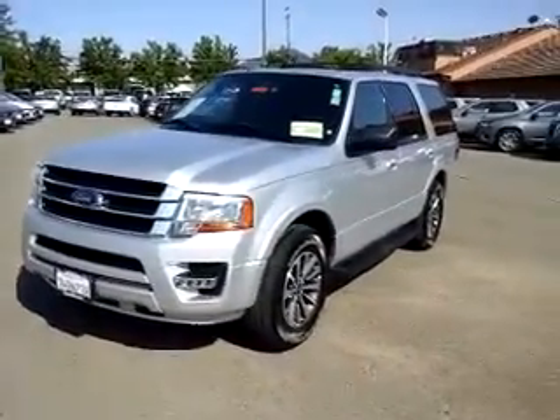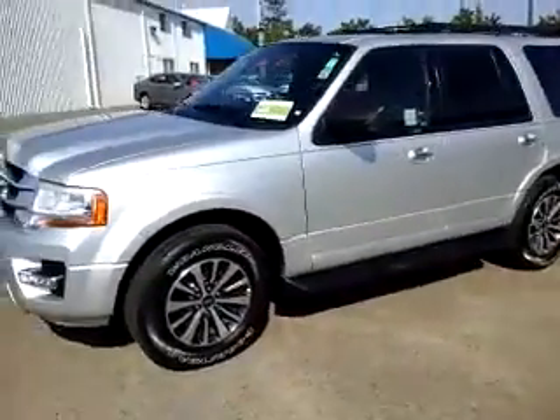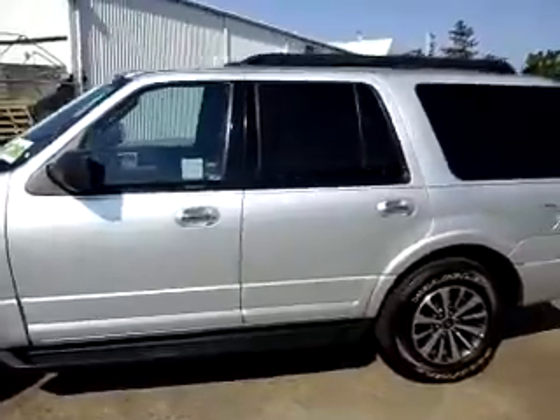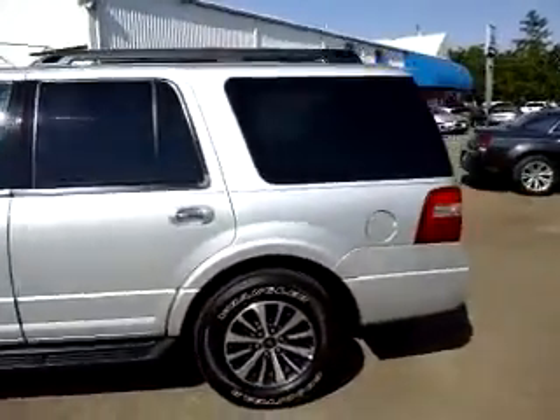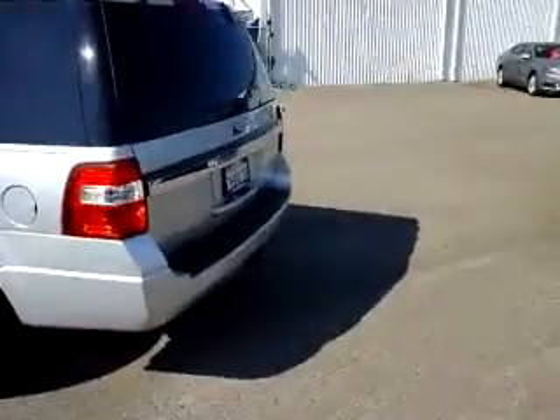Hey there, this is Bill from McConnell. I want to take a quick video here for you of our 2015 Ford Expedition. This is an XLT, billet silver exterior, nice aluminum wheels — really sets off the truck.